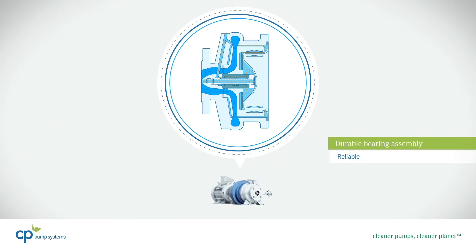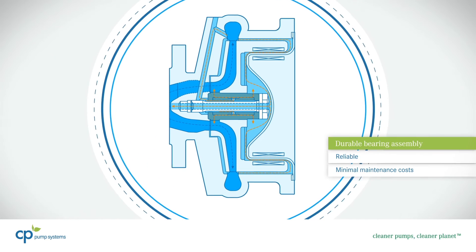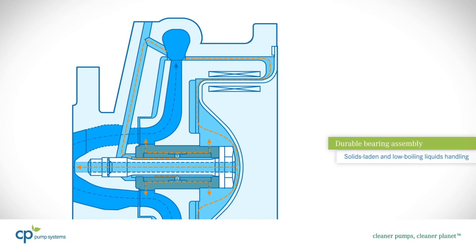The bearing assembly is optimally lubricated and cooled with the pumped fluid. This enables low boiling or solids-laden liquids to be conveyed efficiently.